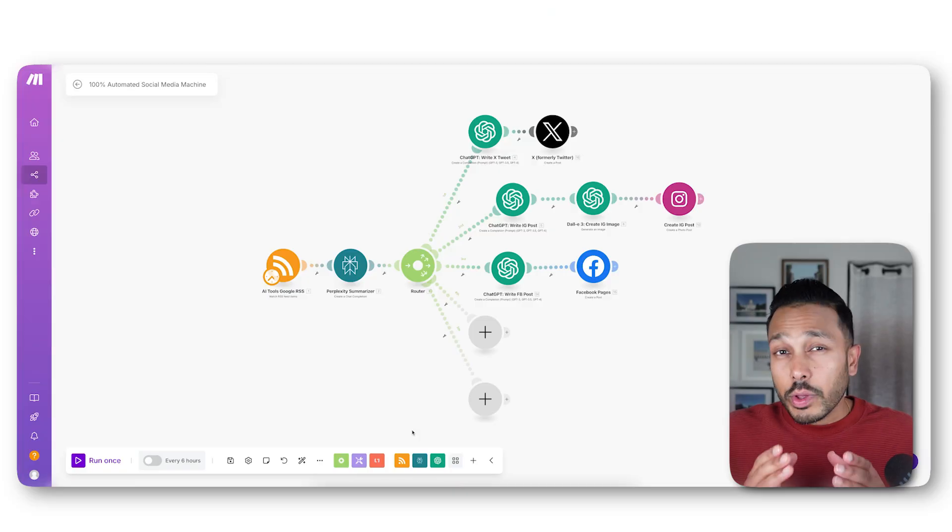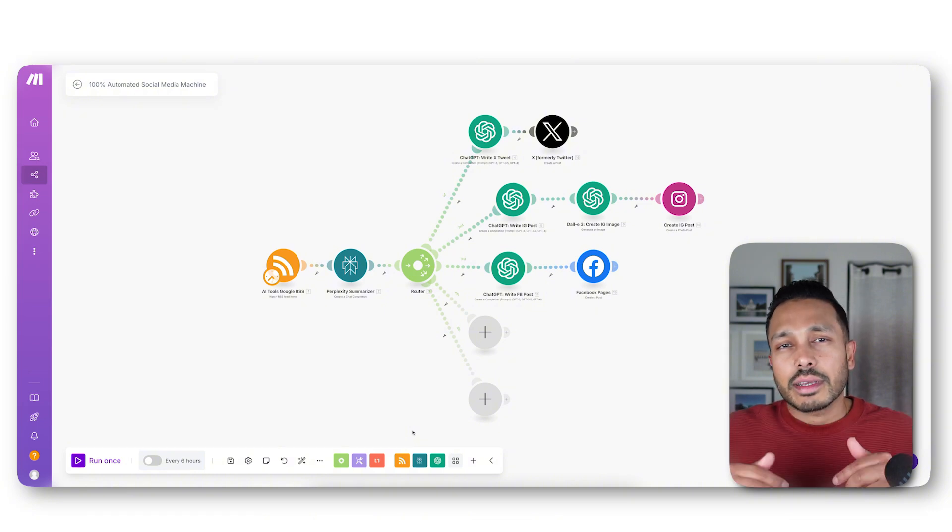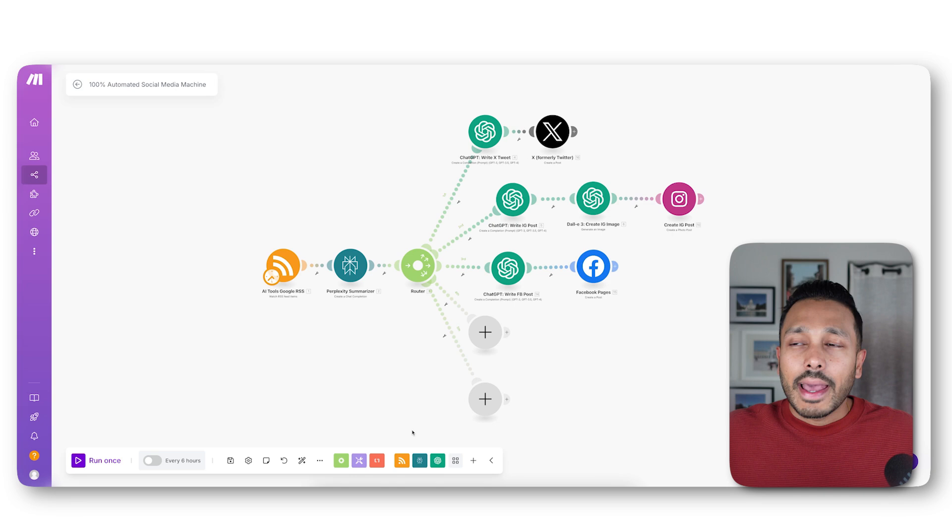Hopefully I've gotten you excited about why now is the best time to start an automation agency. Now I'm going to show you how easy it is to build these automations with the no-code tools I was mentioning. The tool we'll be using is called Make — you can create a free account by clicking the link below. Make lets you create automations in a really easy visual way; it's almost like playing with Lego. Here is a 100% automated social media machine that I've built.